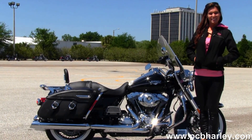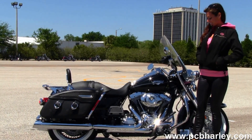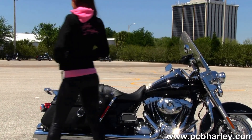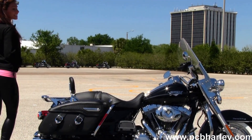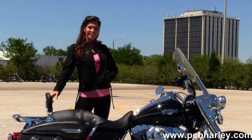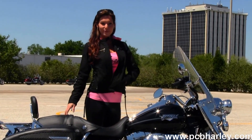Coupled to that we have the six speed cruise drive transmission, full size rider and passenger floorboards. Then we have the hard leather saddlebags with speed clips. Out back we've got the quick release passenger luggage rack and backrest, and matching two-up seat.